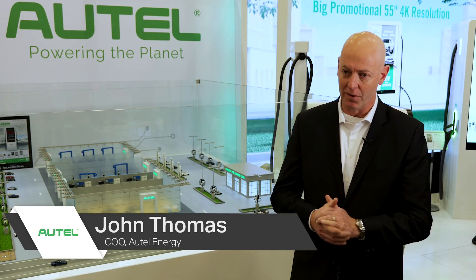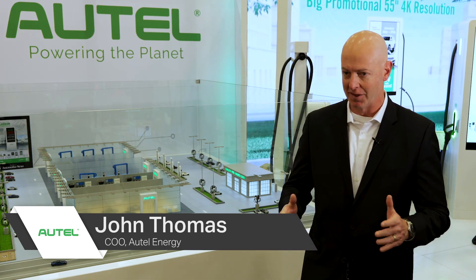In the EV charging space, we're relatively new. We started back in September when we launched the company. Everything we're doing is new — we're really innovating in this marketplace.